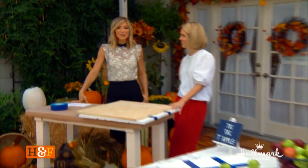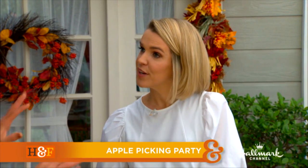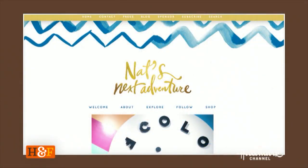Welcome back everybody. Here to show us how to throw an epic apple picking party that the kids will love this fall is lifestyle expert Natalie Thomas. Welcome, Natalie.